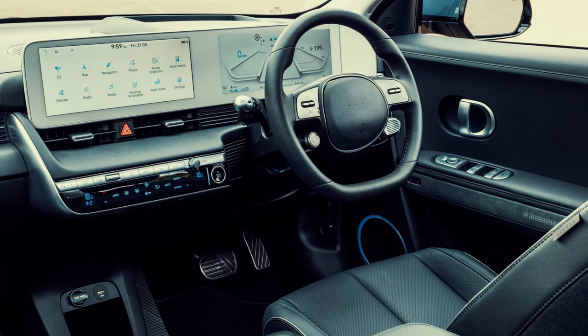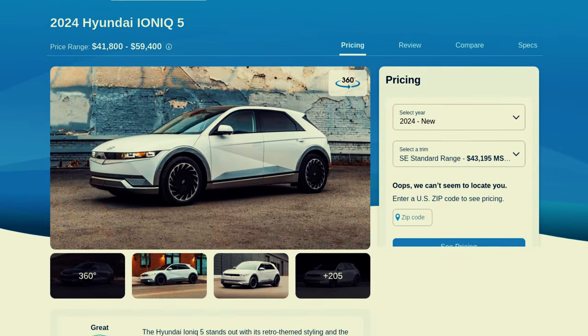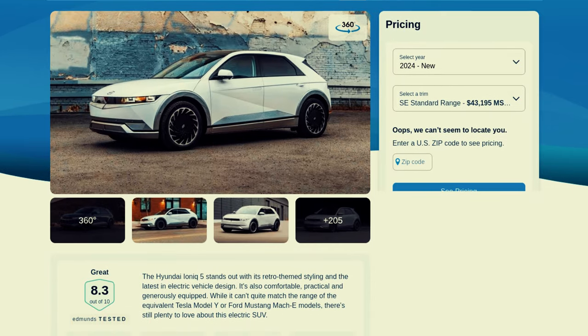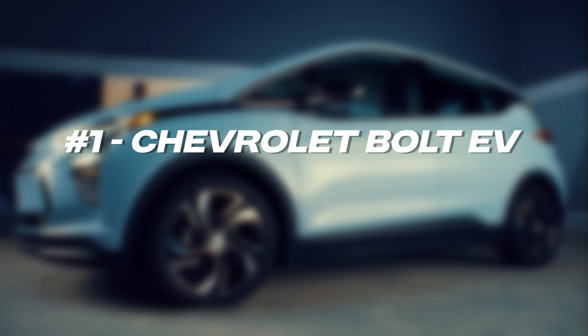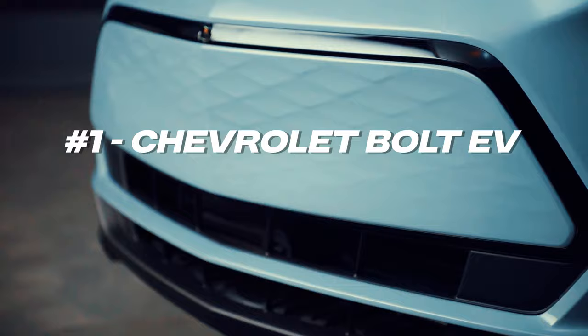It also offers a roomy cabin thanks to its flat floor and long wheelbase. With top-notch reviews for its driving performance and tech features, the IONIQ 5 is perfect for everyone looking for a well-rounded electric SUV.